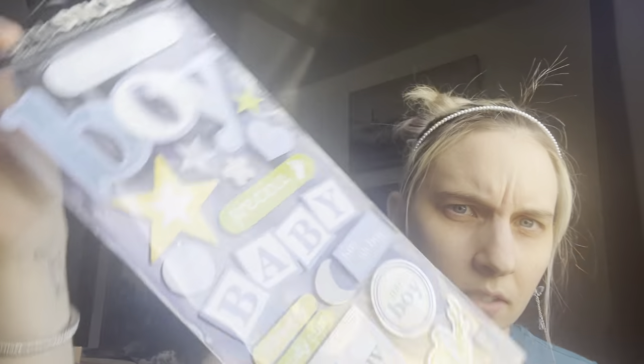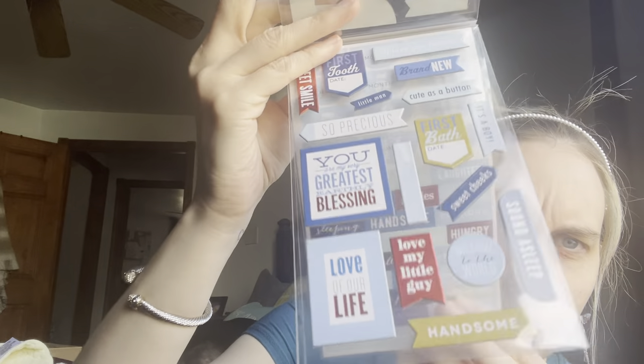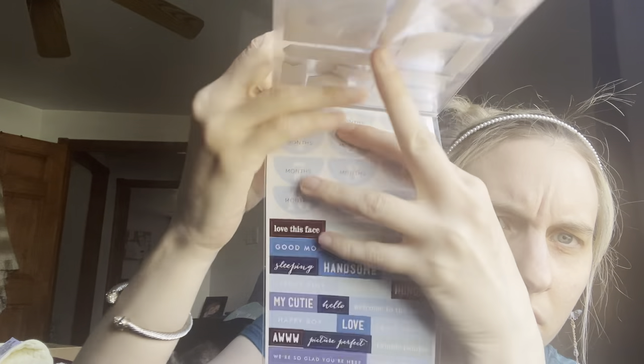And then my mom just got me some stickers just to use if I do like a baby book or something. One set just says 'It's a Boy' and different things, and then this one has different little sayings and stuff. So she got me those.